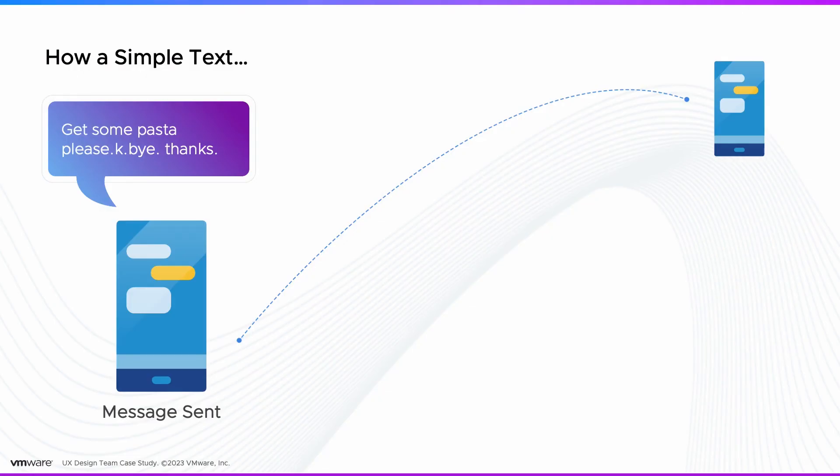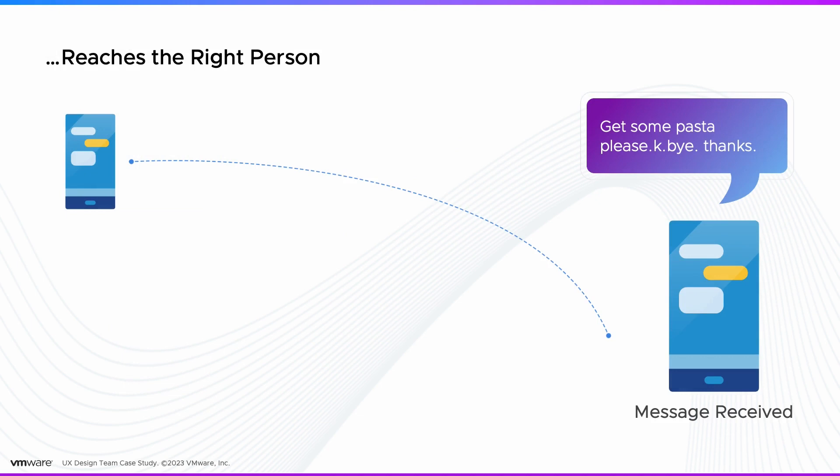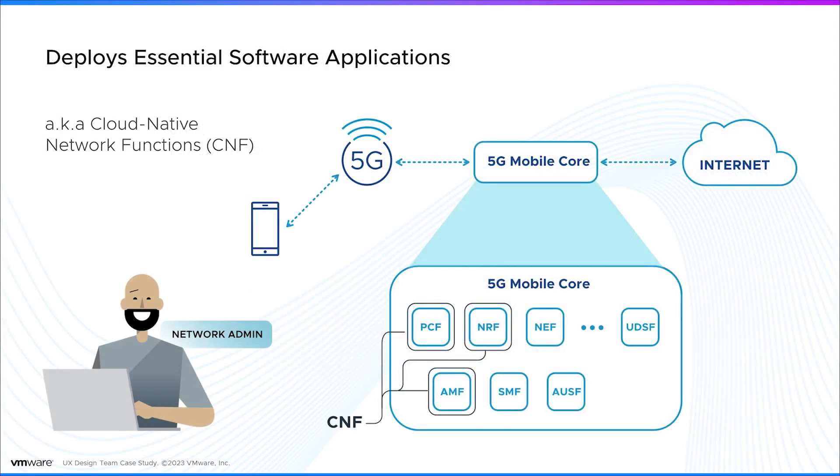Have you ever wondered how a simple text you send from your 5G phone reaches the right person safely with 100% accuracy every single time? This is possible because Clark, the network admin who works with your telecom provider, deploys essential software applications called cloud native network functions in the 5G mobile core, which makes this end-to-end communication possible.